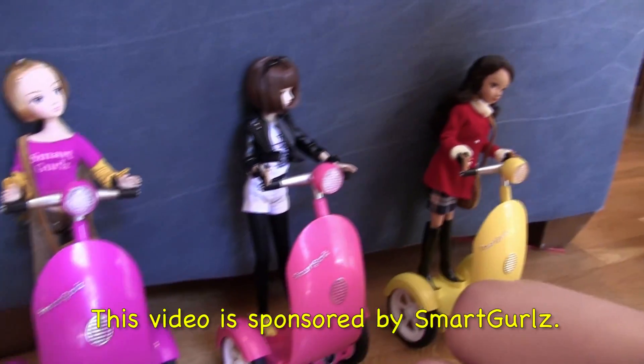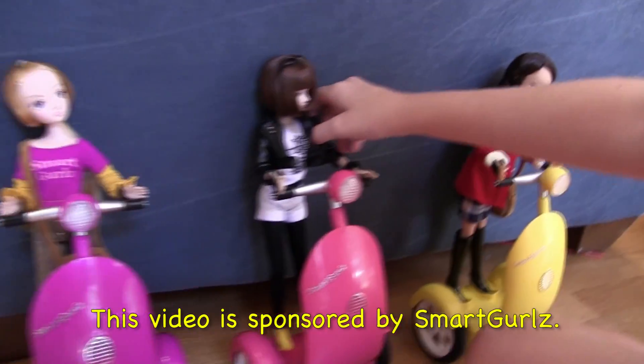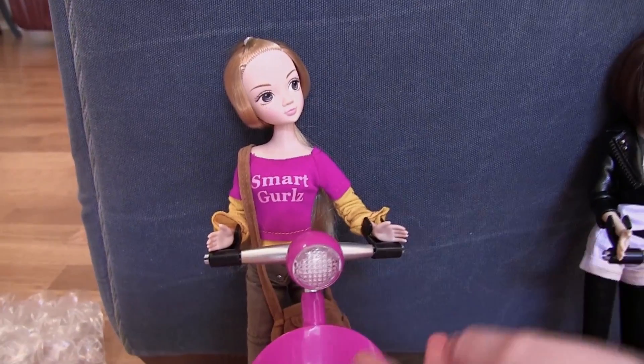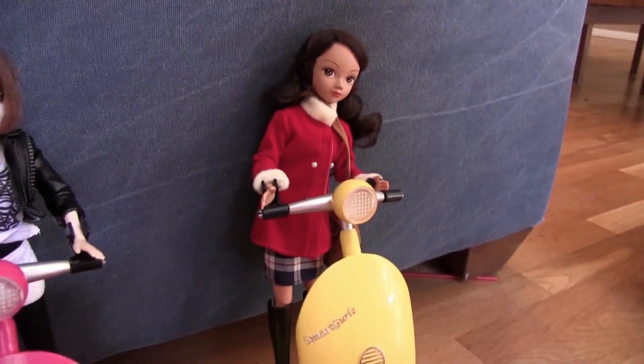They're called Smart Girls — Smart Girls, Smart Girls. This one kind of has like a spider web outfit. Jen, June, and Maria.